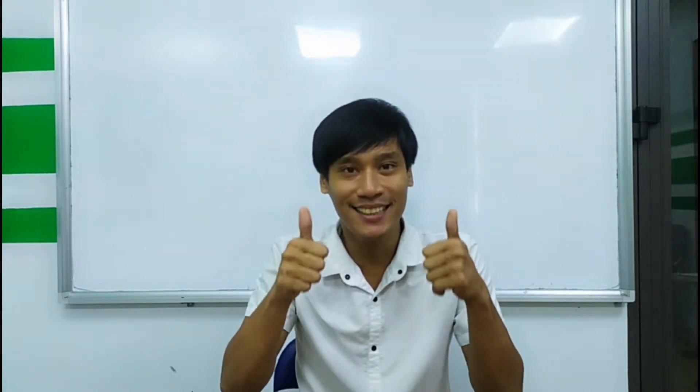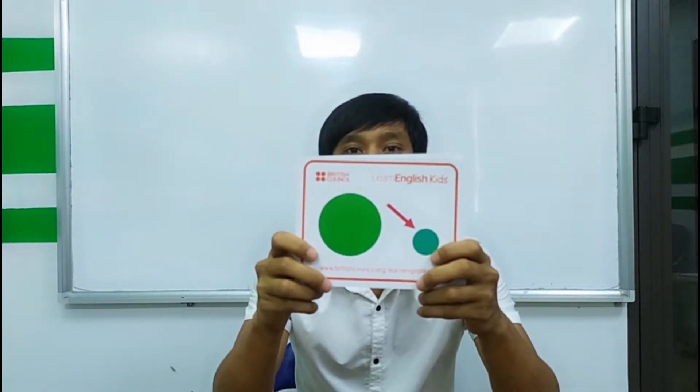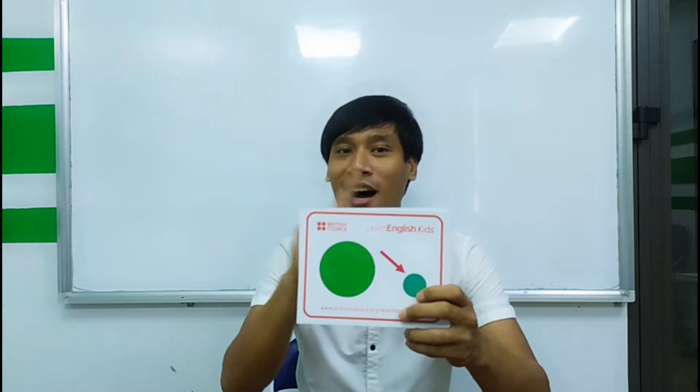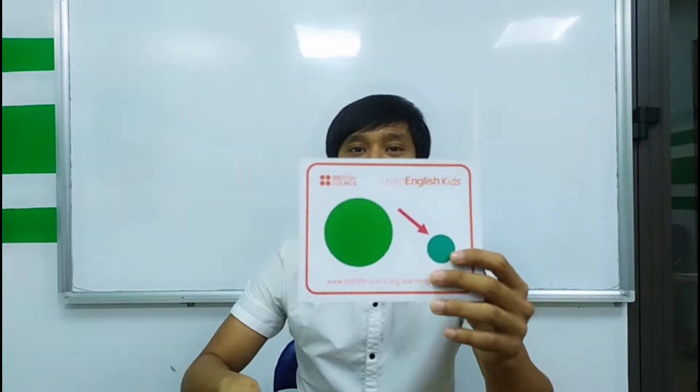I will ask you some questions. If you agree, you say 'yes, it is.' If not, you say 'no, it's not.' Is this thin? No, it's not. It is small.